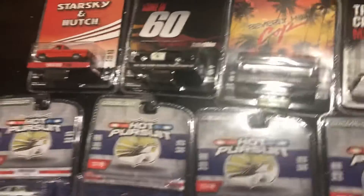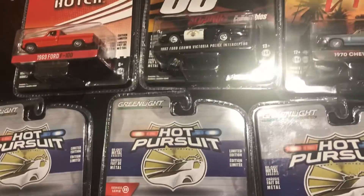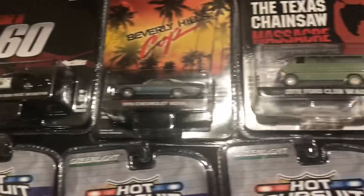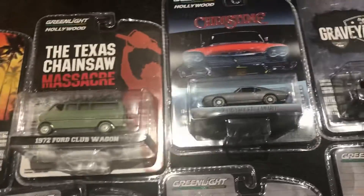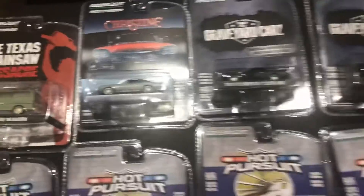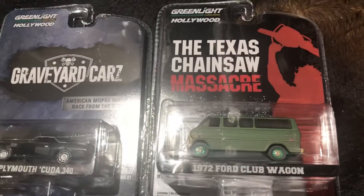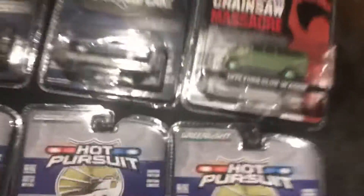And then the Hollywood Series — I got some pretty cool movies here. Starsky and Hutch, Gone in 60 Seconds, Beverly Hills Cop, The Texas Chainsaw Massacre, Christine. Graveyard Cars — one of those two is a Green Machine, that's a cool car. 1971 Plymouth Cuda, 1972 Club Wagon from The Texas Chainsaw Massacre — this one's a Green Machine limited edition.